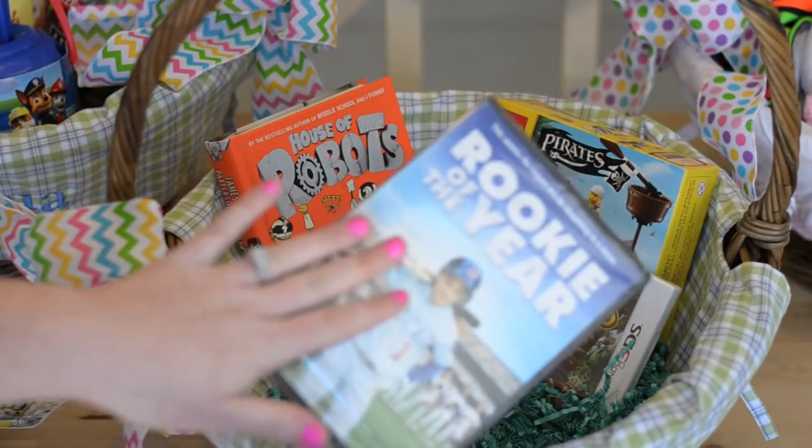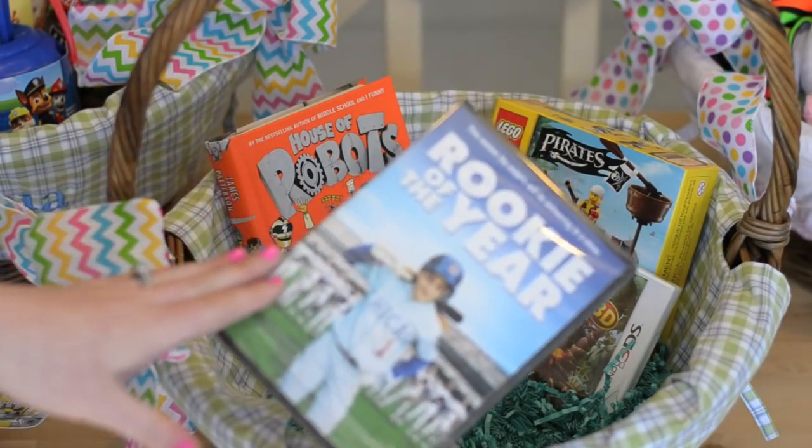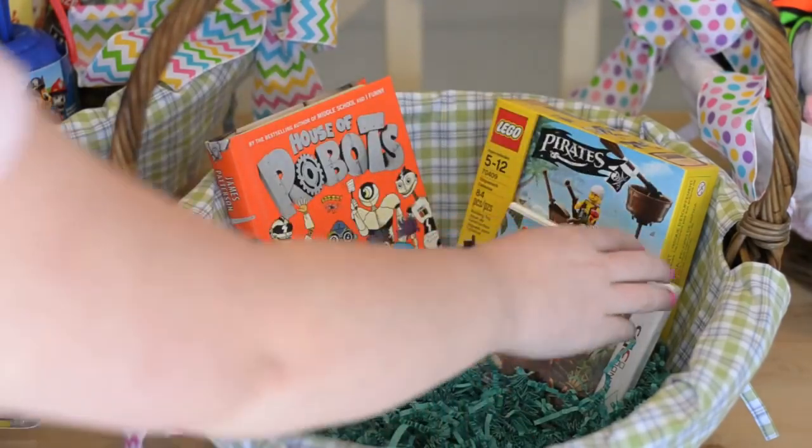I put a movie in here — this is Rookie of the Year. It's a baseball movie and my husband and I actually really like it as well. We know that Matthew will love it since he's really into baseball, so that's why I chose that one.